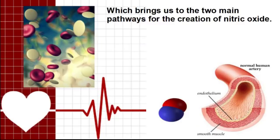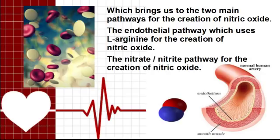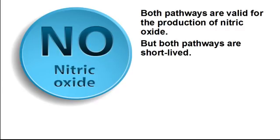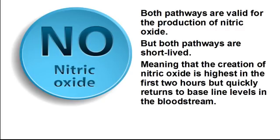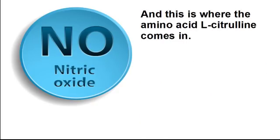Which brings us to the two main pathways for the creation of nitric oxide: the endothelial pathway, which uses L-arginine for the creation of nitric oxide, and the nitrate-nitrite pathway for the creation of nitric oxide. Both pathways are valid for the production of nitric oxide, but both pathways are short-lived. The creation of nitric oxide is highest in the first two hours, but quickly returns to baseline levels in the bloodstream. Thus, the results are temporary and not long-lasting.